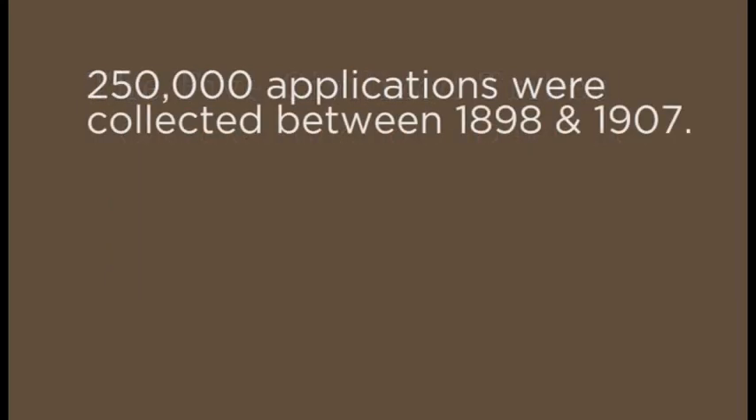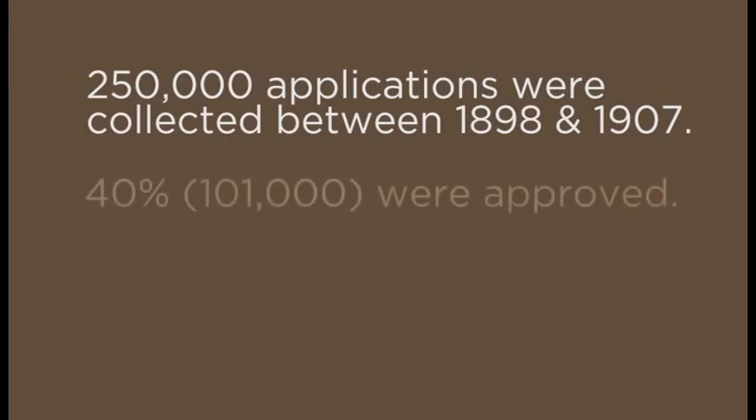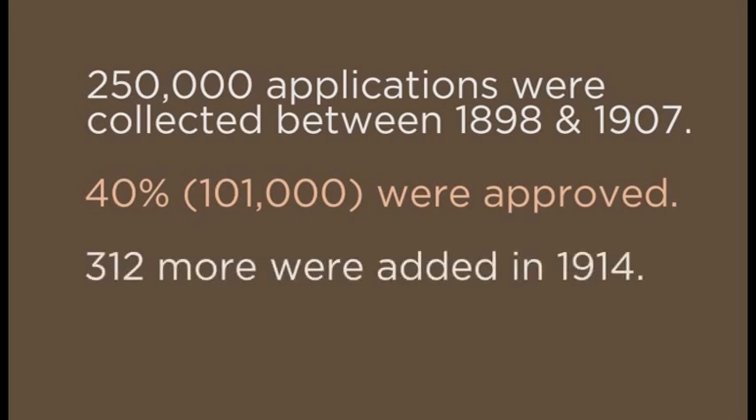Between 1898 and 1907, 250,000 applications were taken, and 101,000 — or 40% — were approved. An additional 312 were added from the Act of August 1st, 1914.